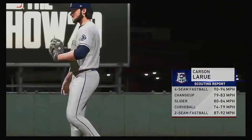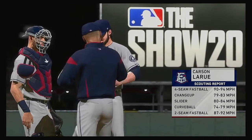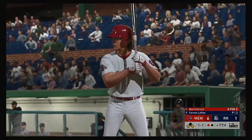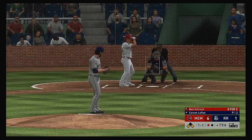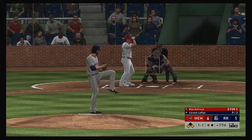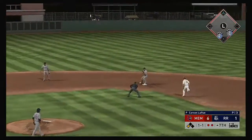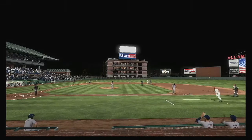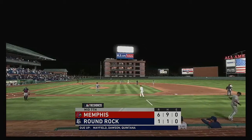Carson LaRue comes on to pitch with one man gone in the top of the seventh. Max Schrock will be the first to greet him with runners at the corners and only one out. Sharp ground ball to third — there's one — on to first — and talk about doing the job out of the bullpen: one batter, two outs, and the inning is over.